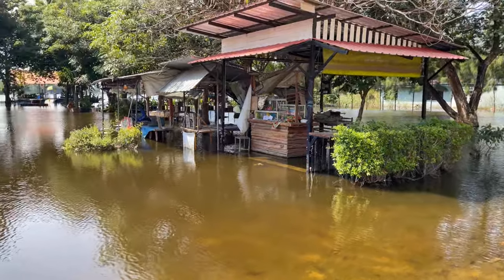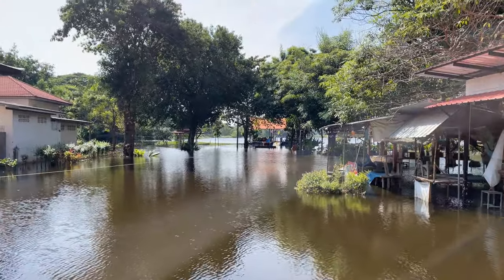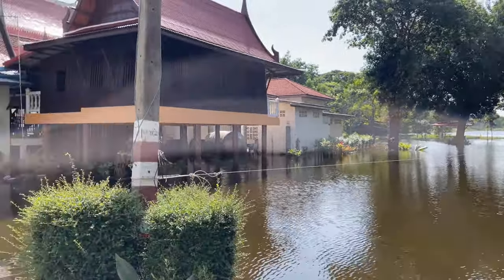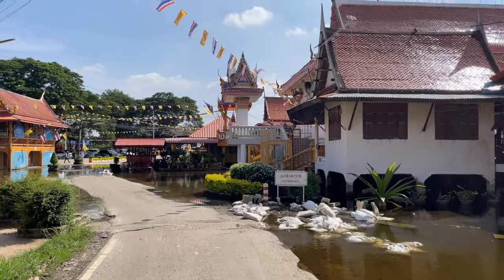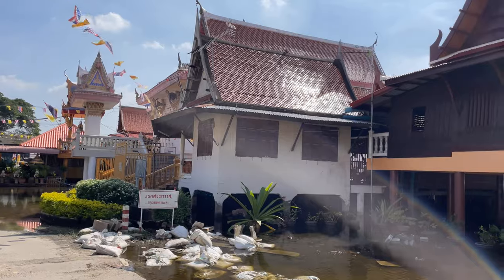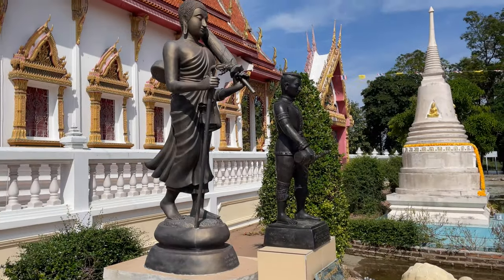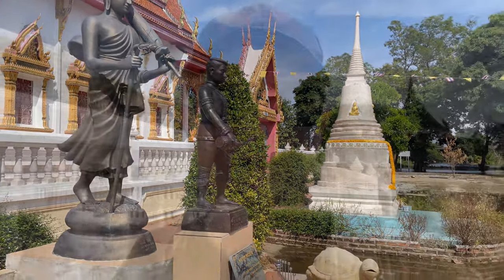Here's the rest of the temple grounds. You can see over there is a little dock to a canal, and that canal goes over towards the Lopburi River. And then here is the rest of the temple grounds - this is the monk quarters and the crematorium. You have a statue of King Narasawan in front of the Buddha and a couple of little chedis.